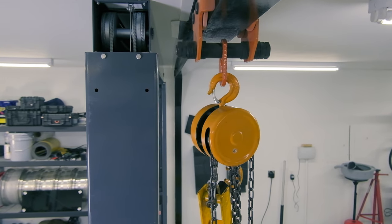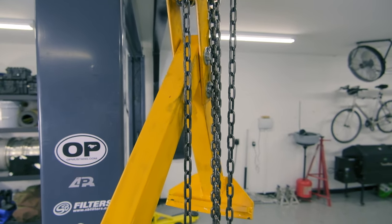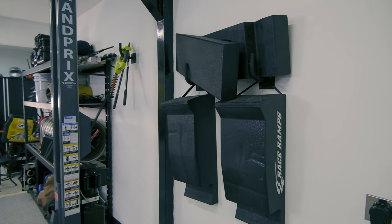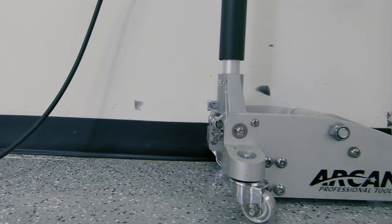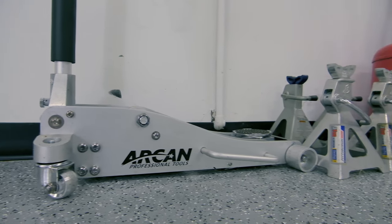I also have my gantry crane here — it slides back and forth across the garage and can be used to pick up 55-gallon drums of fuel right out of the back of a truck. I'll also mention my race ramps, which I like as well, and I have an Arcan aluminum floor jack — it's probably the best floor jack I've ever bought. Hopefully you guys enjoyed my garage tour and maybe I gave you some ideas for your own space. If you have ideas for me, let me know in the comments. Please subscribe and leave a thumbs up!